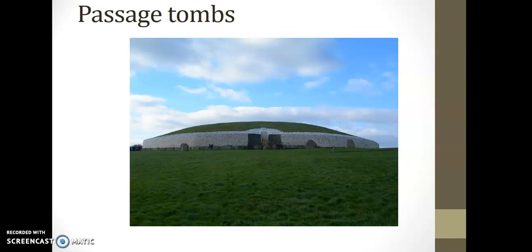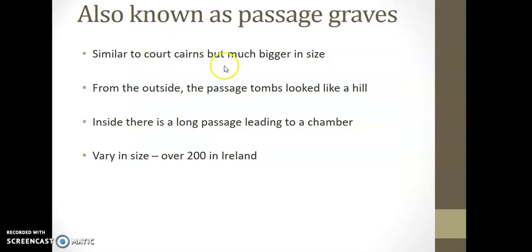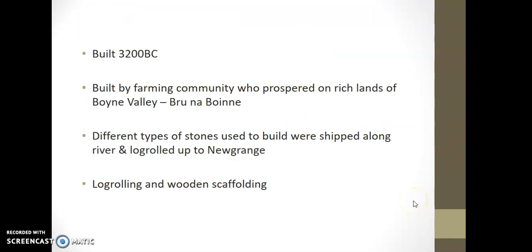And the passage tombs — the megalithic ones. Our example is Newgrange, and it's the one we see most on the news today. Similar looking to the court cairns but much, much bigger. From the outside, passage tombs look like a hill. Inside, there's a long passage leading to a chamber, and they vary in size. There are over 200 passage tombs in Ireland. Newgrange was built around 3200 BC, and we know materials came up the Boyne Valley — so the river was used for transport.